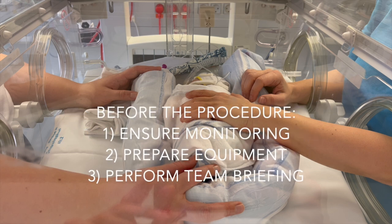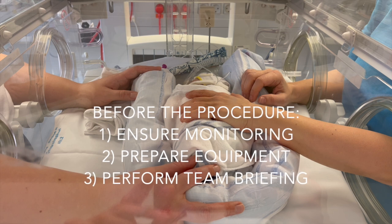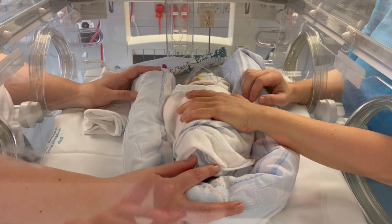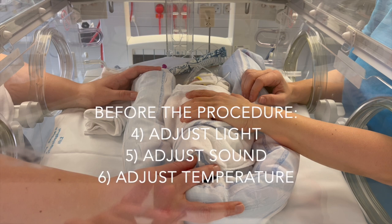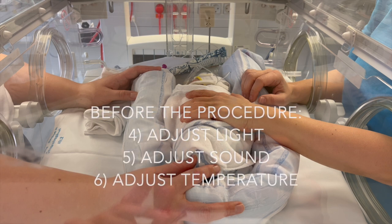Ensure the infant is monitored and the equipment is ready, and do a team briefing before the procedure. The door is closed, the light is adjusted appropriately, people speak in soft voices, and the temperature is adjusted.